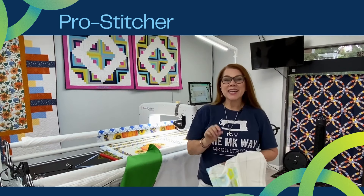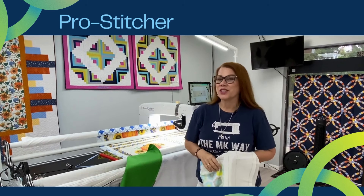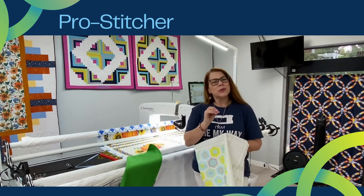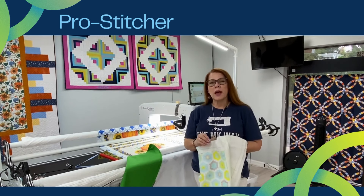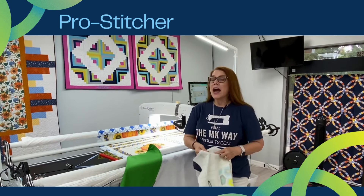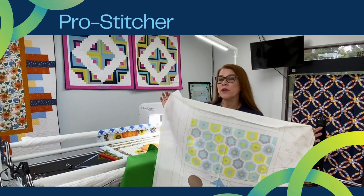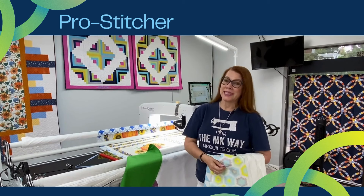Hey everyone, it's MK. I'm here to give you some more details about my track, the Pro Stitcher track, for our MK Quilts Longarm Extravaganza. I've already been getting a lot of questions, so here's what you need to know about Pro Stitcher with MK. In November, I'm basically going to do some project-oriented teaching. I'm going to take this baby home tonight, get started on some ideas on how to quilt our wonderful MK Quilts Education Panel, and then show you exactly how I did it.